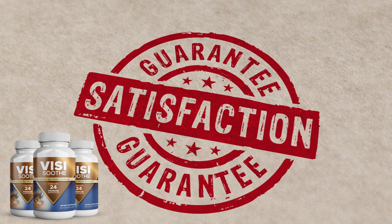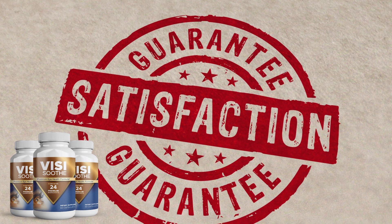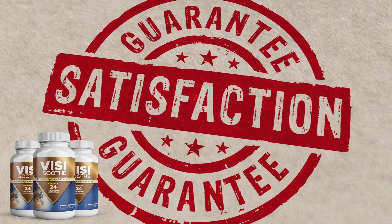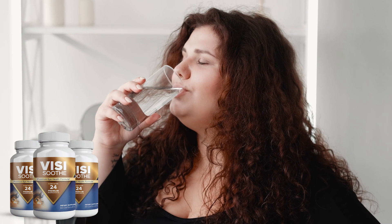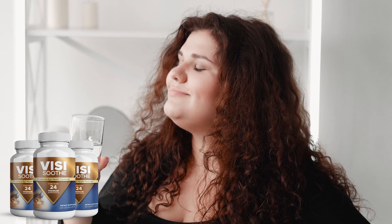Within 60 days of taking it, if you didn't get the desired results or you simply do not wish to take it anymore, you can ask for a refund and they will give you 100% of your money back. But remember, you must take it every single day in order to start seeing results.